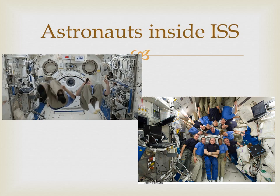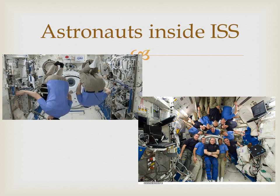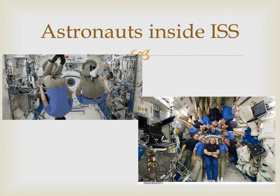At one time, there were around 13 astronauts in the space station. Bit crowded, isn't it?